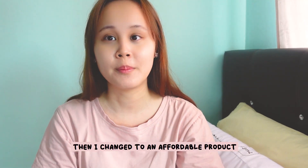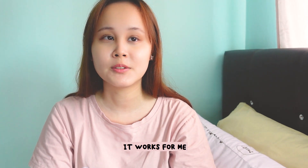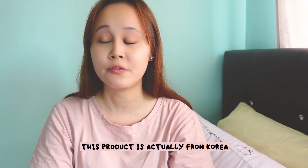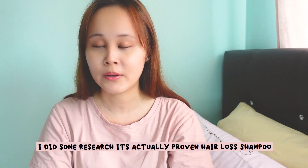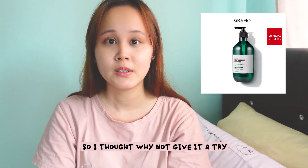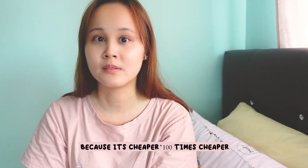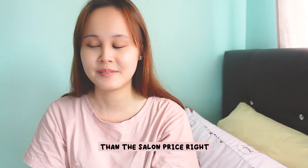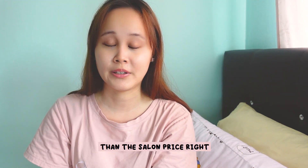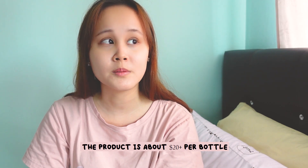So I changed to an affordable product and it works for me. This product is actually from Korea — when you do some research it's the Grafen hair loss shampoo. I thought, why not give it a try? Of course it's like a thousand times cheaper than the salon price. I think it costs about 20 euros plus per bottle.